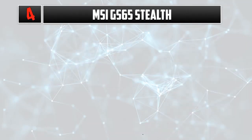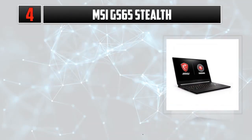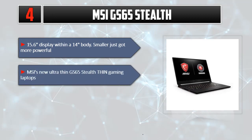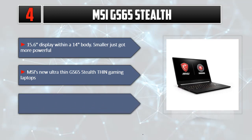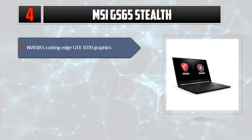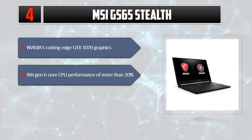Number 4: MSI GS65 Stealth. 15.6 inch display within a 14 inch body — smaller just got more powerful. MSI's new Ultra Thin GS65 Stealth Thin Gaming Laptop features a stunning IPS Level 144Hz 7ms display and NVIDIA's cutting-edge GTX 1070 graphics with 8th Gen 6-core CPU performance of more than 20% improvement.